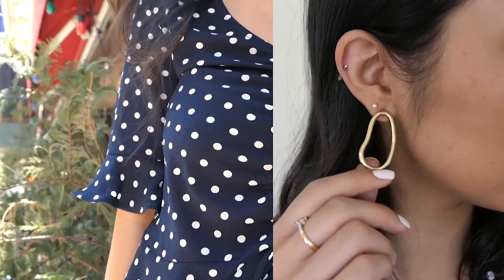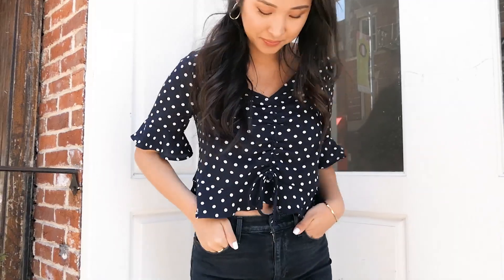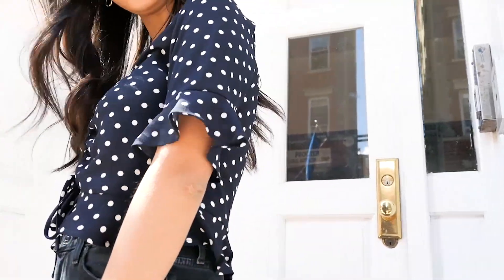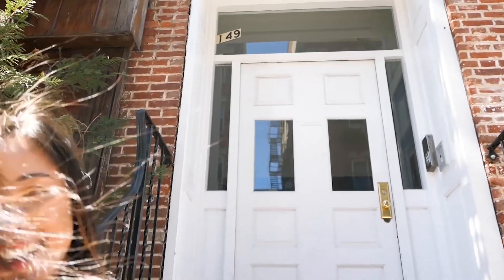I chose it in navy because navy is just a really wearable color and not too over the top, so you can wear it on a casual basis without it being too much. This top is by the brand Elodie and I just love it — it's so playful, fun, and girly. I think it's just perfect for spring; you put in minimal effort and you just look really cute.